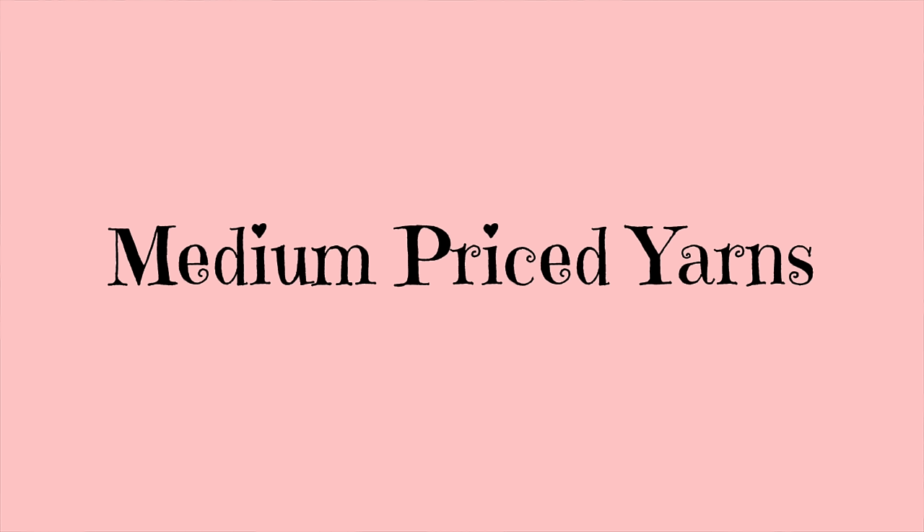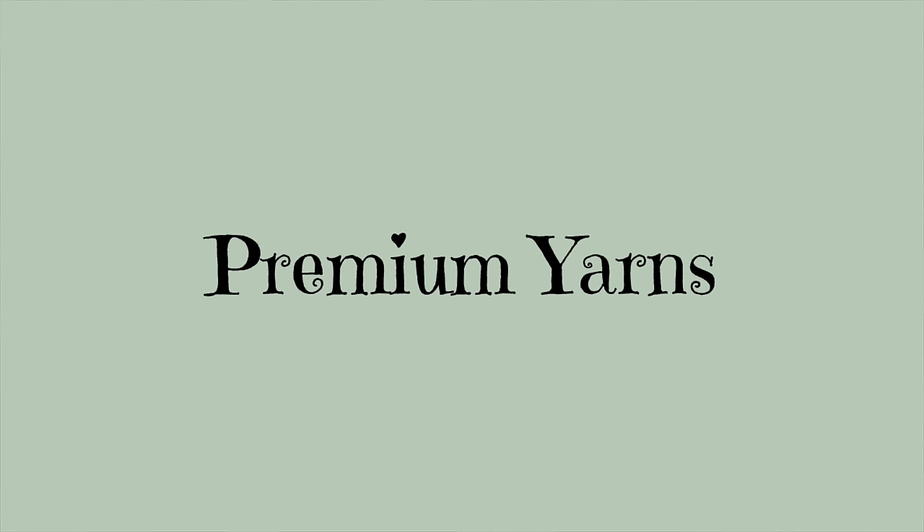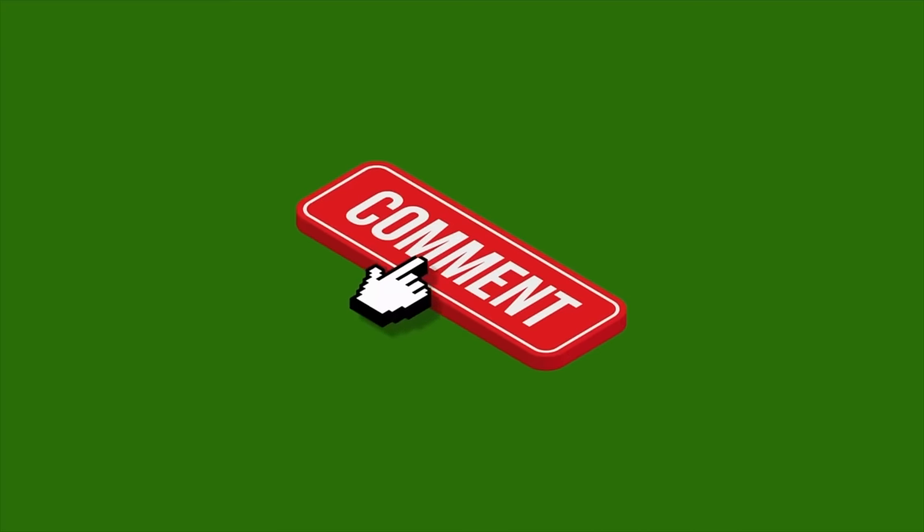We're going to be talking about four different levels of price for Amigurumi yarns: budget friendly, mid price, premium yarns, and luxury yarns. These are my favorite yarns and you may have your very own yarn that you are so in love with. If I don't share your favorite yarn I would love for you to leave it in the comment section below, because I know a lot of people are always looking for great yarns for Amigurumi.